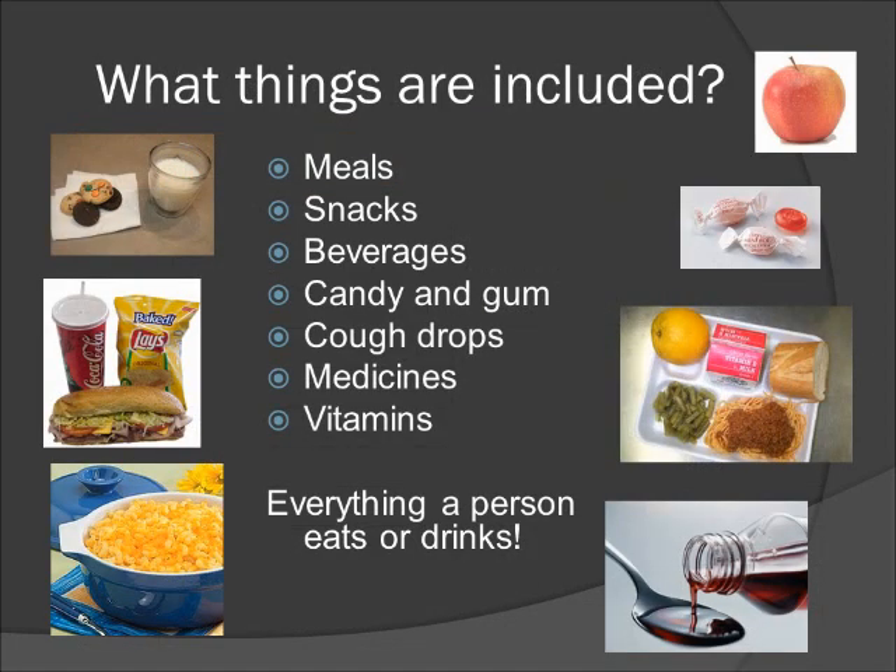What things are included? Basically everything you or your child eats or drinks. This would include all of your meals and snacks, beverages, gum, mints, candy, cough drops, medicine, vitamins, or supplements.